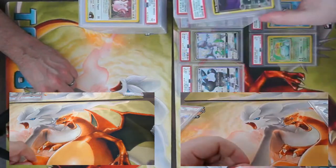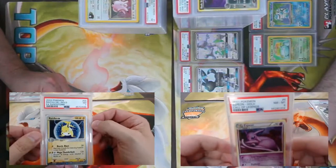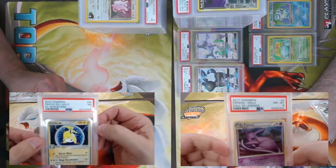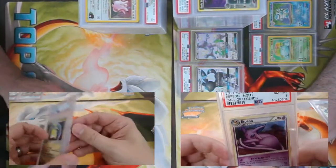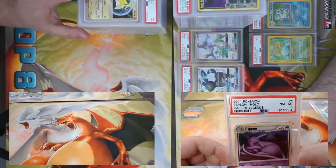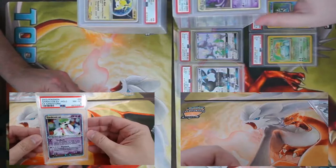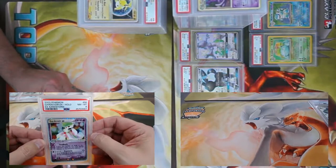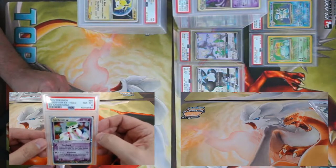I'll disagree — it melts under fire. We got a Sandstorm Raichu EX, PSA 7, and an Espeon from Call of Legends, got a nine. Continuing this fat stack with Gardevoir EX from Sandstorm — arguably one of the better decks of that year — got a PSA 8.